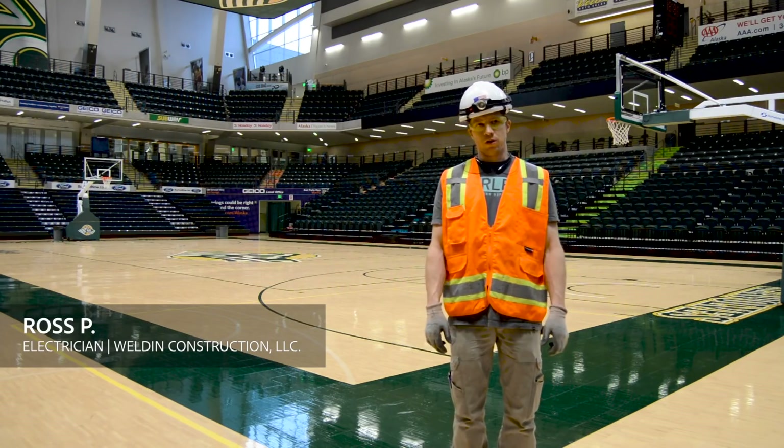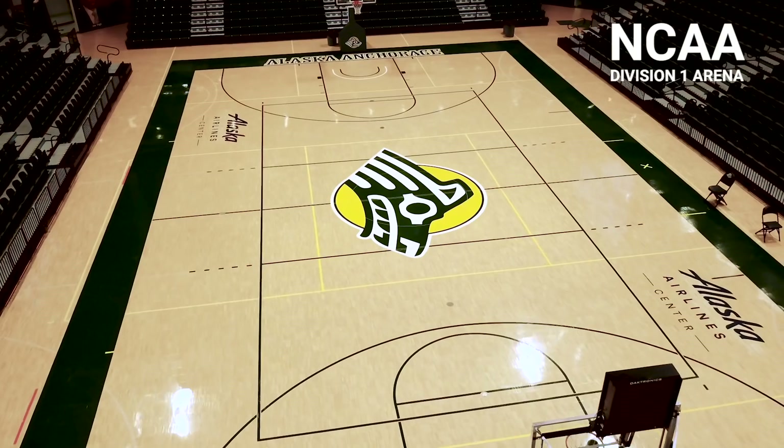I'm a journeyman electrician for Weldon Construction. We do a lot of this kind of project.